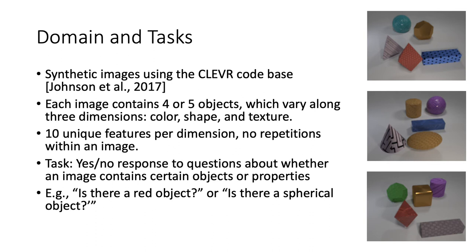Our domain consists of CLEVR-like images, where each image contains four to five objects varying along color, shape, and texture, and our tasks are yes or no questions on particular objects or properties.